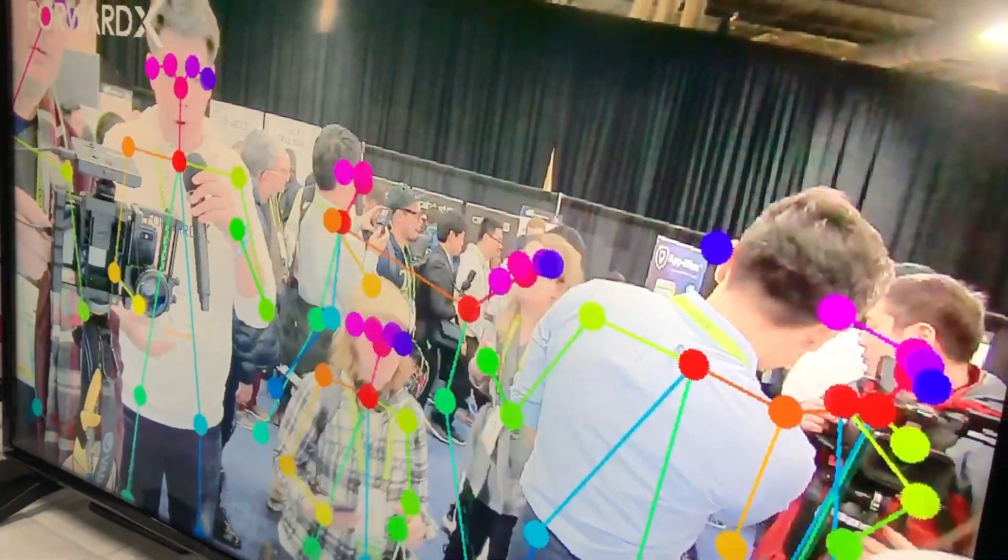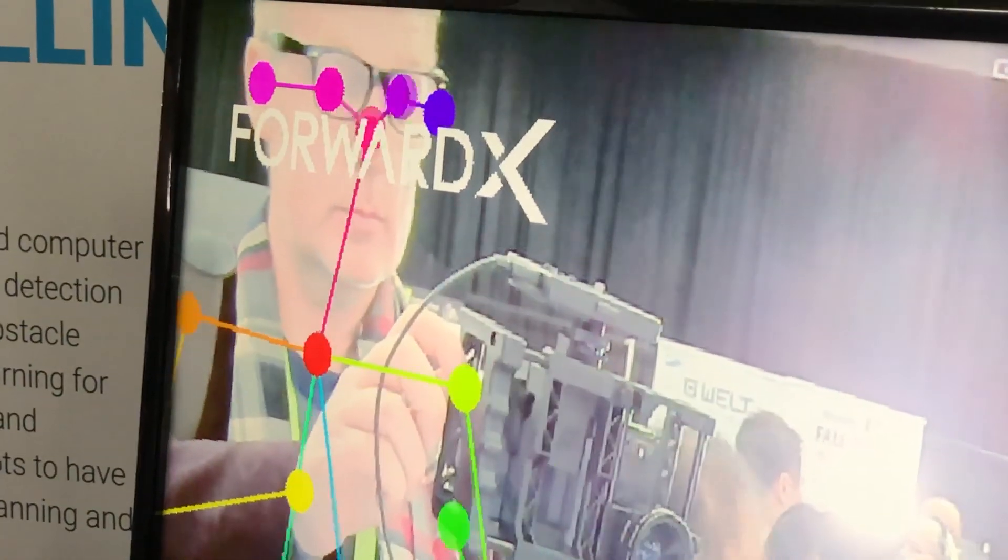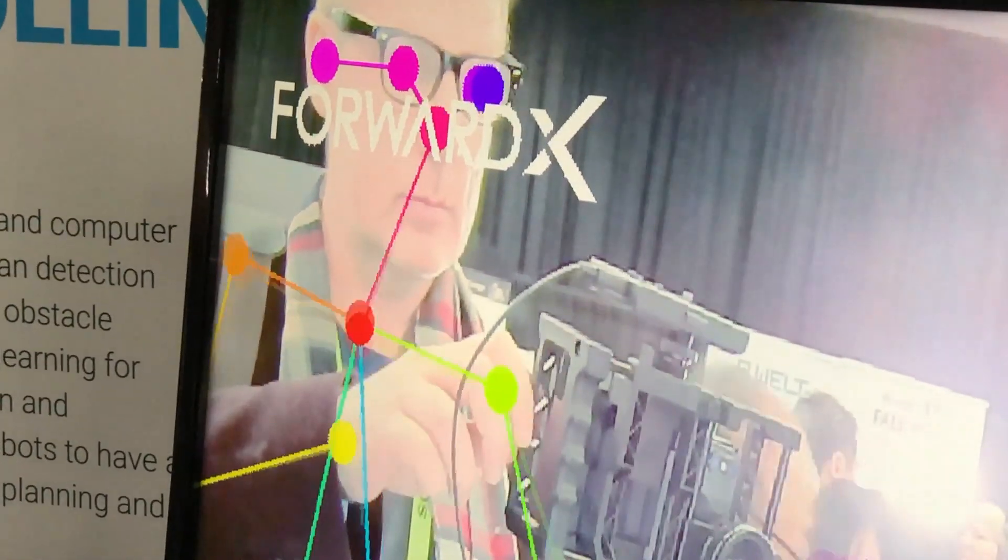It can identify the characteristics of the user — it can see its face, recognize its body, the gestures, the clothing — and then it identifies you as the owner so it doesn't get mistaken with somebody else.